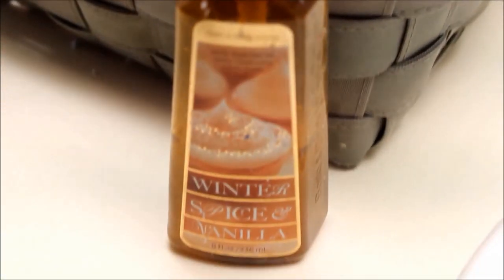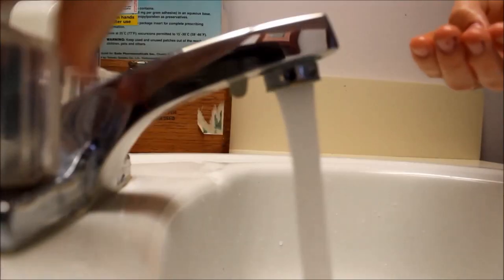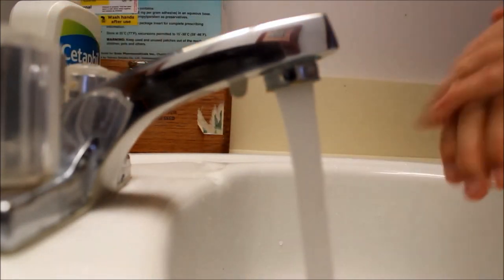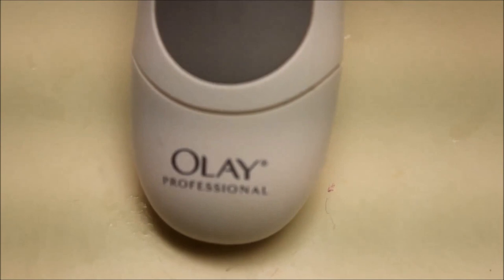Once I'm done getting on YouTube for that long amount of time, I usually just wash my hands to start off with my warm vanilla sugar soap. Next, taking my Avar cleanser, I just put that on my Olay Professional Pro-X and I just clean my face.